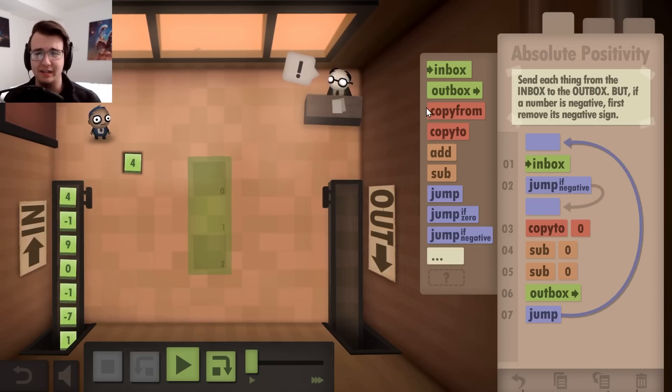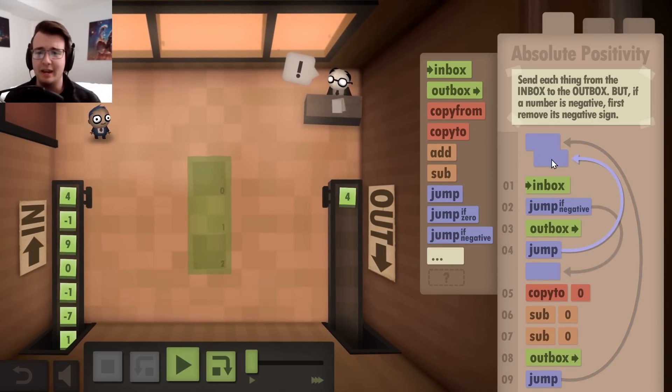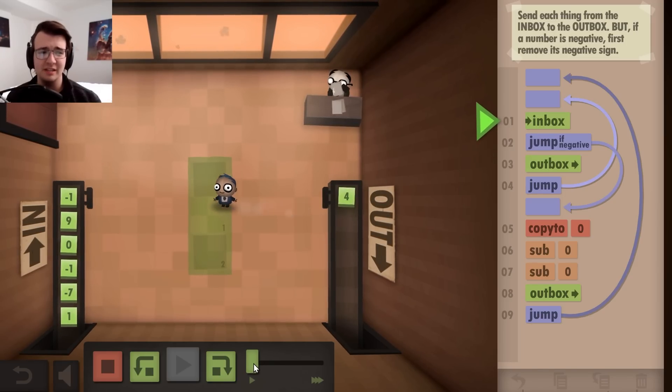But what if the number isn't negative? Well, then I could just put it into the outbox and jump to the beginning. Now let's see if this works. Our guy picks up the four, sees that it's positive, puts it into the outbox.